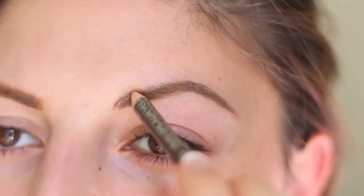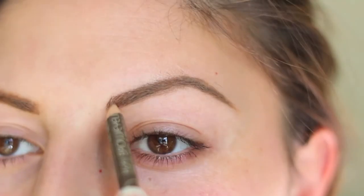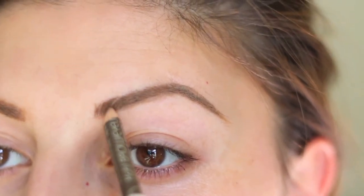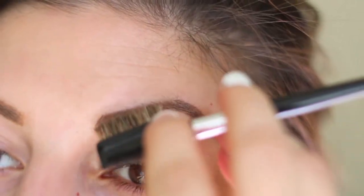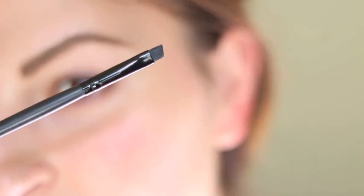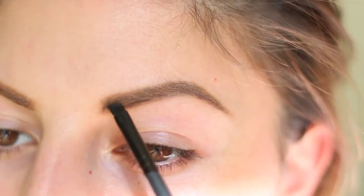And then I continue filling in the rest of my brow. Next, I'm going to be taking an angled brush and I'm using this incredibly ancient MAC eyebrow set — you can use whatever eyebrow shadow that you like — and I'm going to go ahead and define the bottom of the eyebrow just a little bit further.